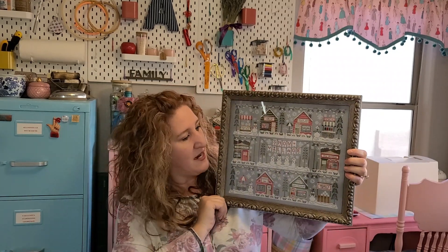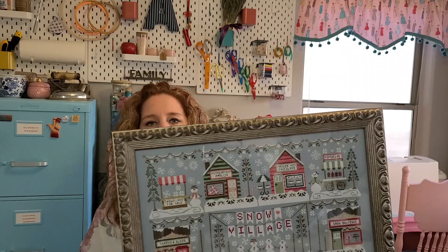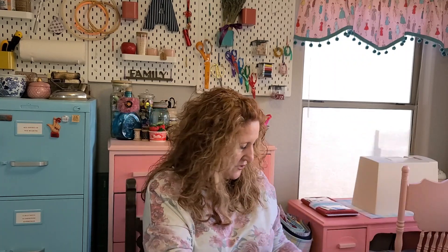The last finish I'm going to show from 2020 is the grand finale — my Snow Village. There's probably horrible glare because I didn't pay for museum glass, but that's fine. I love it so much. I had this one professionally framed by Sandy from The Attic and she did a fabulous job.